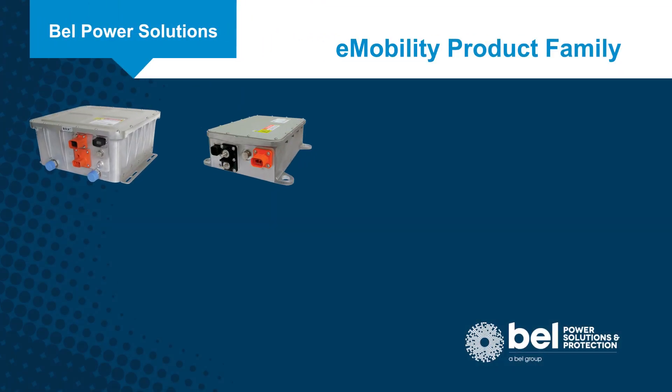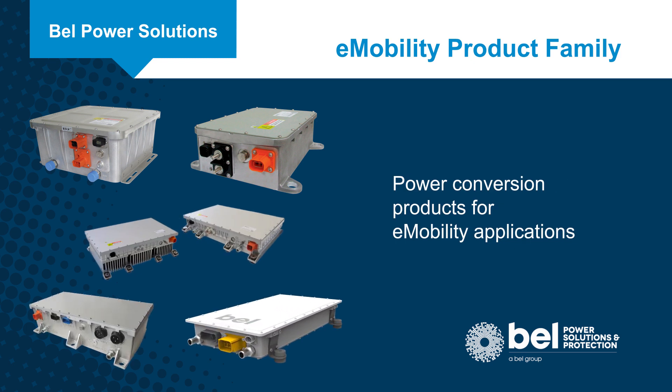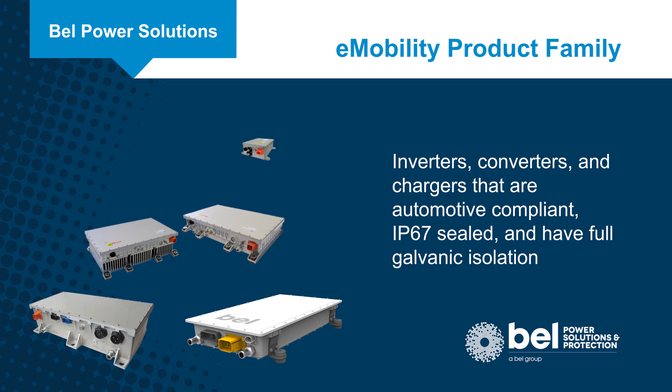Bell Power Solutions e-mobility product family includes power conversion products for e-mobility applications. The product family includes inverters, converters, and chargers that are automotive compliant, IP67 sealed, and have full galvanic isolation.